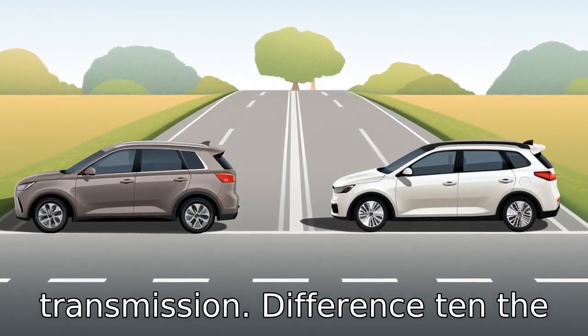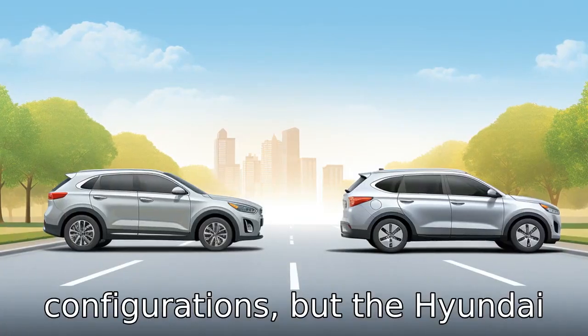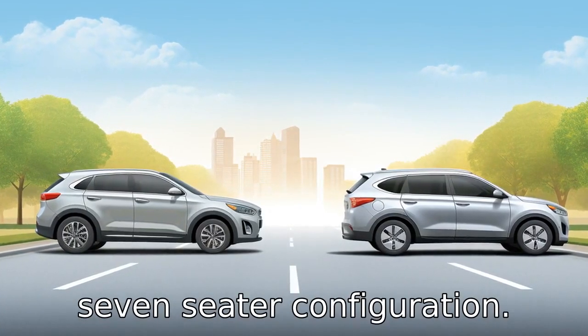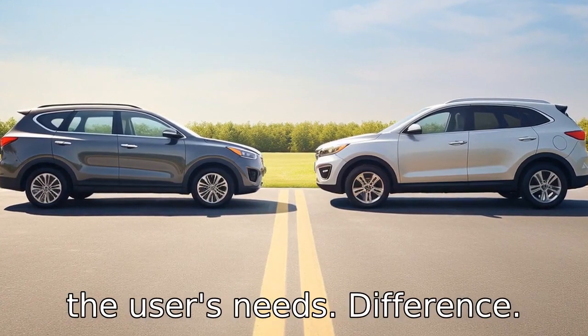Difference 10: The Kia Sorento offers both 5-seater and 7-seater configurations, but the Hyundai Santa Fe is only available in a 7-seater configuration. This means the Kia Sorento can be more versatile depending on the user's needs.